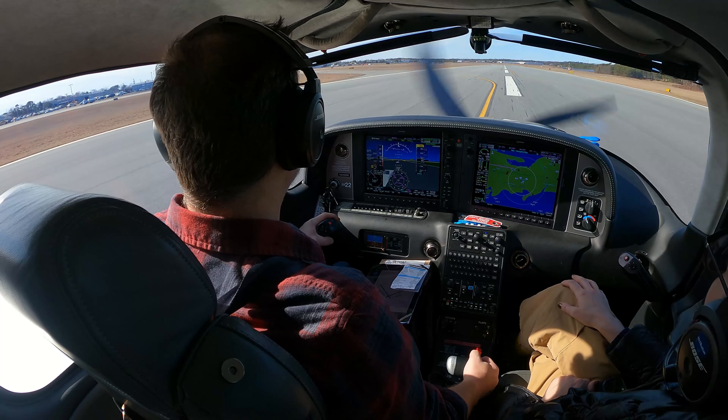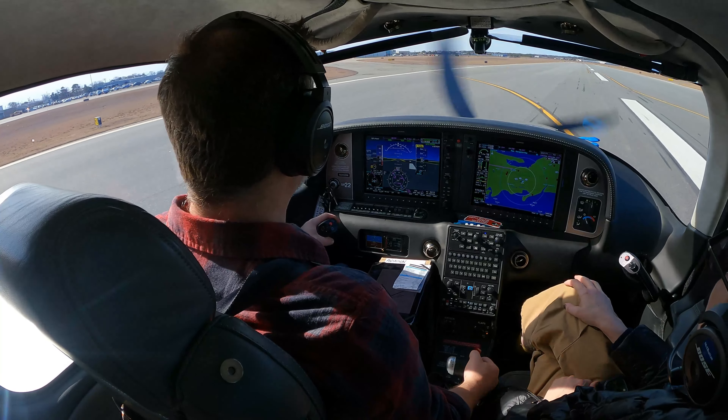Cirrus 246 Delta Mike, left turn on Delta, taxi to parking — and I will keep that flight plan open for you, so just let us know when you're ready to taxi back out. We parked the plane and went to see if we could find out what's wrong with the fuel cap.